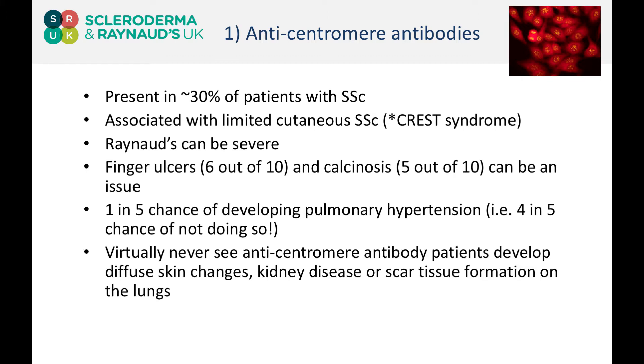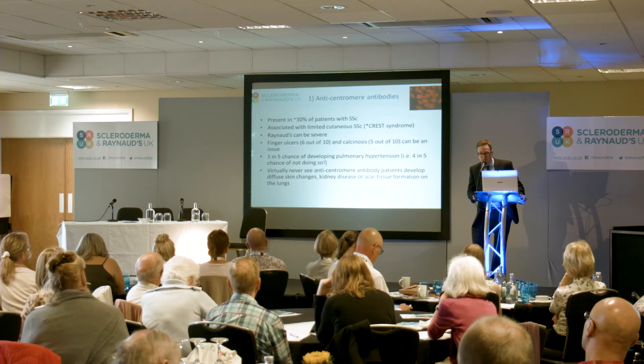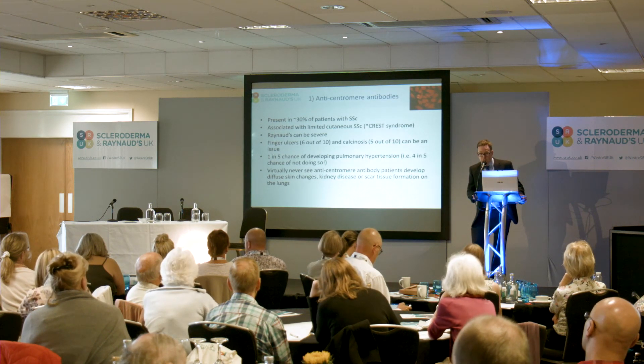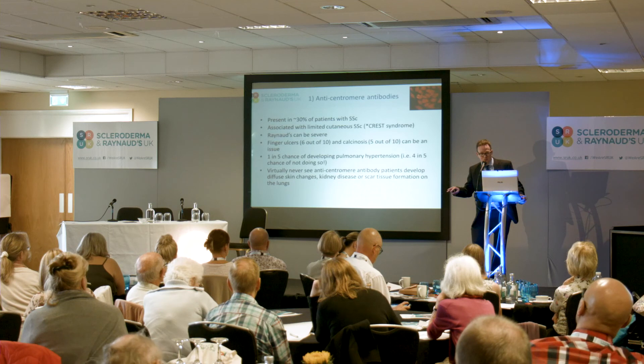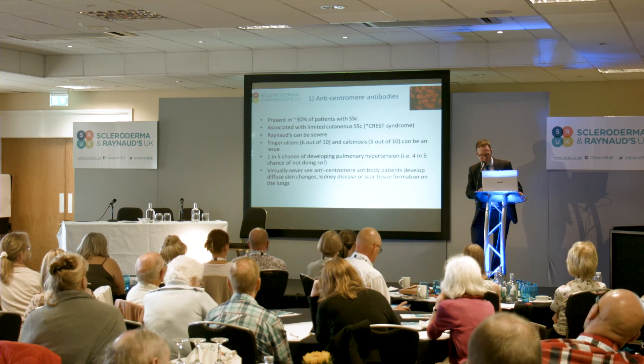If you carry anti-centromere antibodies, you can be fairly confident that you'll never develop the widespread skin thickening that you'll see when you Google systemic sclerosis. It's very unlikely you'll ever have any problems related to your kidneys or any significant scar tissue formation on the lungs. So just by knowing this, there are a number of things you can virtually rule out will ever happen to you — though none of these rules are completely set in stone.